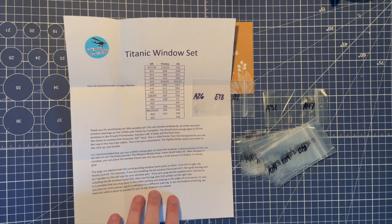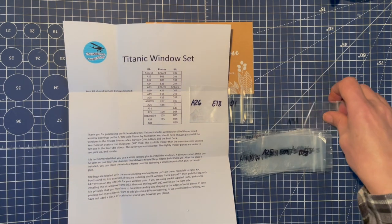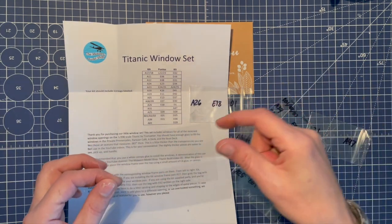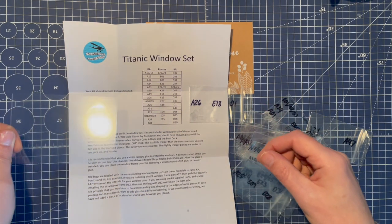In case you lose too many pieces and want to add glass to a different opening, or in case they overlooked something, they've included a spare piece of acetate for you to use however you please. That's brilliant — I might use this when you get a row of four windows, where you can just cut a strip or whatever. It's very handy to have.